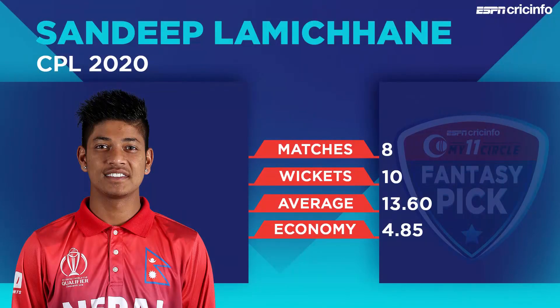Sandeep Lamichane features as our vice-captain. He has 10 wickets in seven innings — three less than Mujib — but an equally impressive economy rate of under 5. The Tridents have struggled to three successive sub-100 totals and just haven't found a way past spin, which makes Sandeep Lamichane a prime prospect. If Mujib doesn't get you, Sandeep Lamichane certainly will.